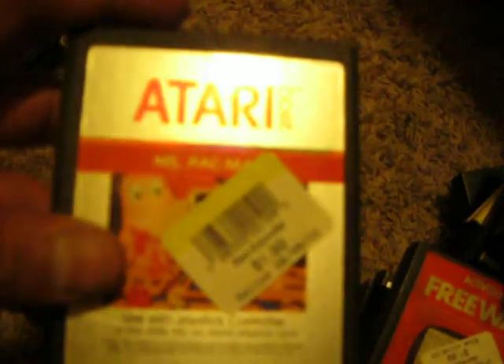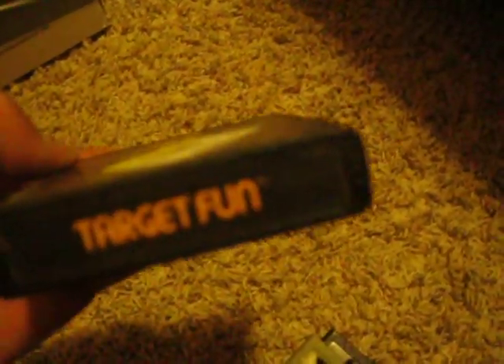Demons to Diamonds, Ms. Pac-Man, Karateka, Space Invaders, Combat, Arcade Pinball, and I'm not exactly sure what this one is — it might be the same thing, it doesn't have the label. Omega Race, Missile Command, Venture, Target Fun.